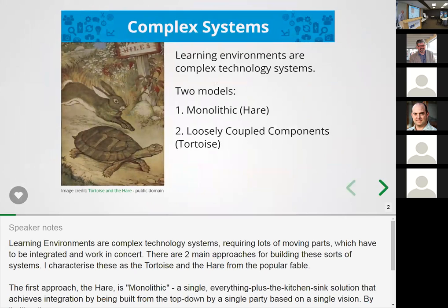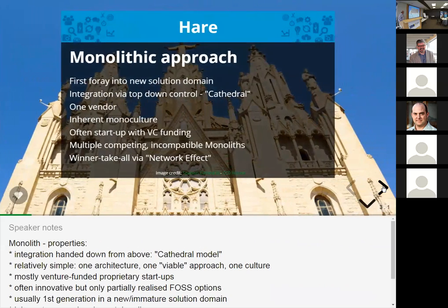The first thing I want to tell you about is the two ways the software industry has come up with to address really complex problems. There is the monolithic approach, which I refer to in the analogy of the tortoise and the hare. The monolithic model is what we refer to as the hare. The opposite — which we call the loosely coupled component approach — is the tortoise.